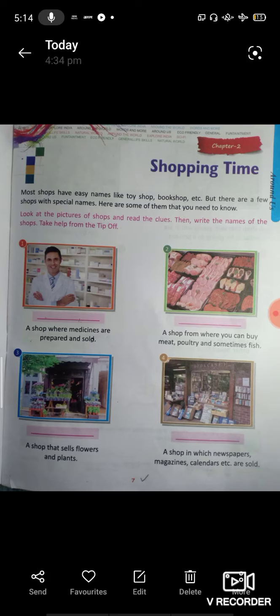Hello everyone. I am a GK teacher in other seniors country school, Khai Shergad. Hope you all are fit and fine, dear students. I welcome you all to join online classes. I hope to see you soon in classes. Stay home, stay safe. Today we will discuss about class third, chapter second, shopping time.